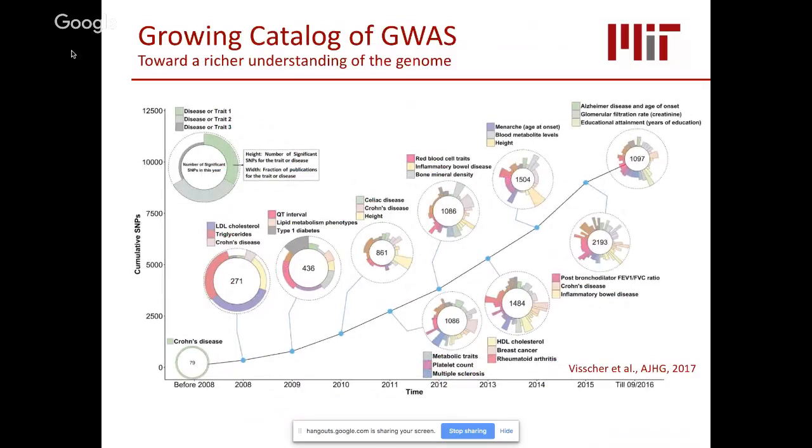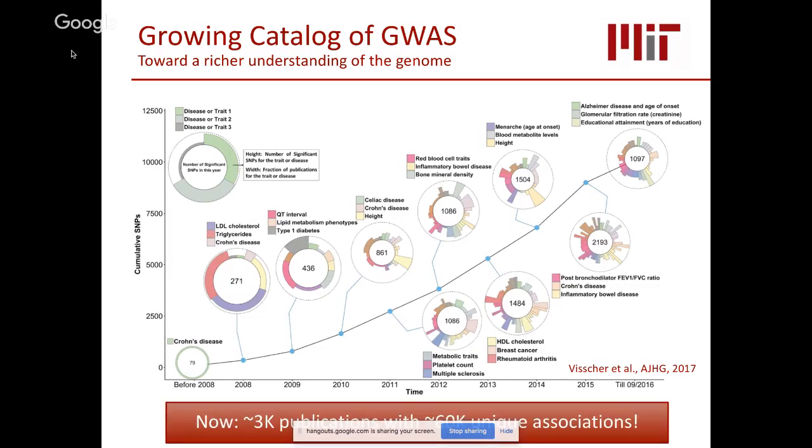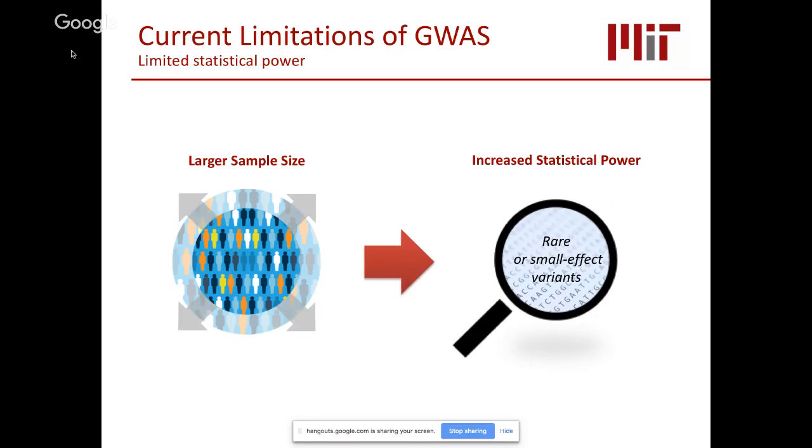Back in 2008, when GWAS first came about, we only had fewer than 100 GWAS associations known for a single disease, Crohn's disease. As we gained access to more genomes, this number increased dramatically — the current count is over 60,000 unique associations throughout the genome, covering a wide range of human traits including psychiatric disorders like Alzheimer's disease and complex traits like height. Although this is great, we believe we have not yet reached the full potential of GWAS.